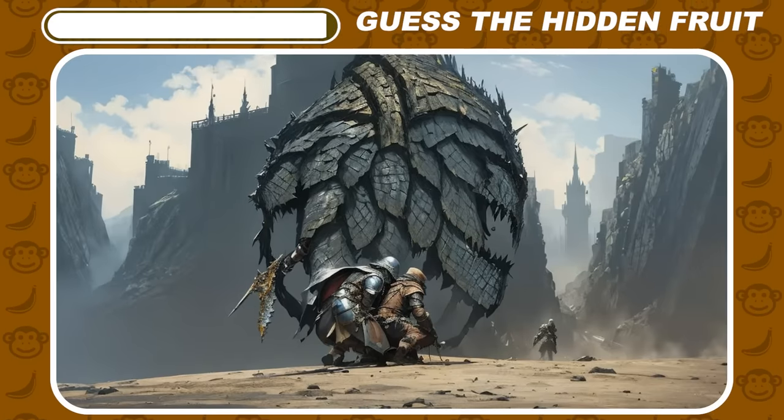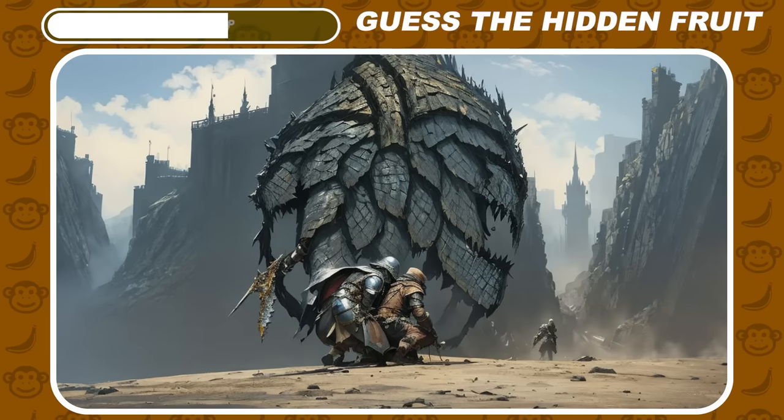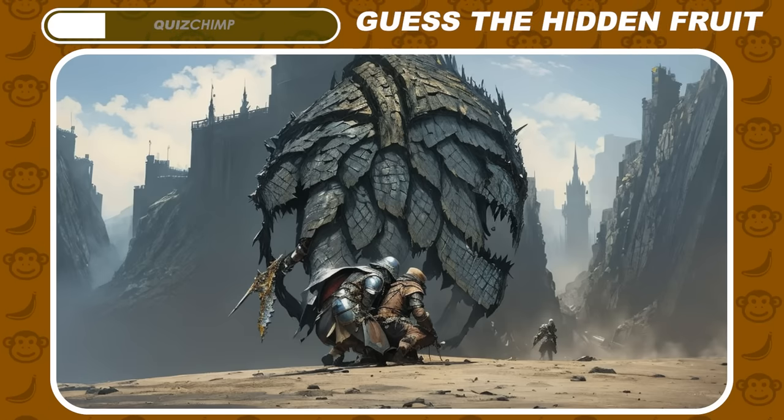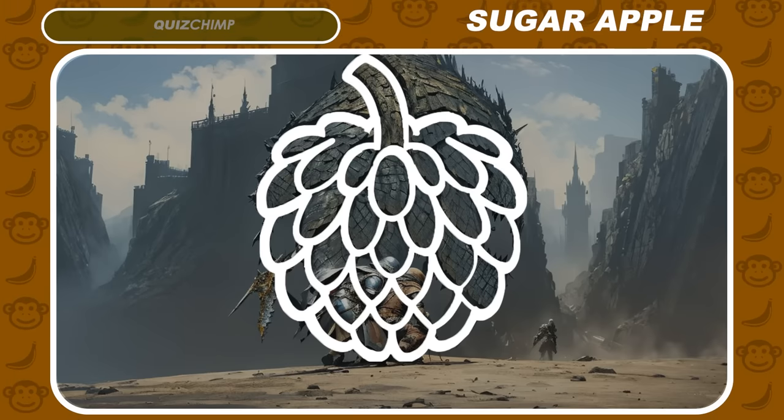How about such an unusual picture? Sugar apple. Right, sugar apple.